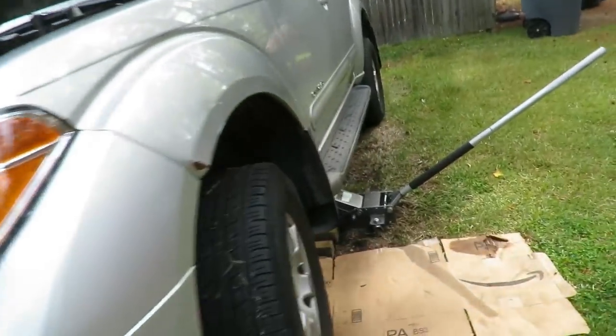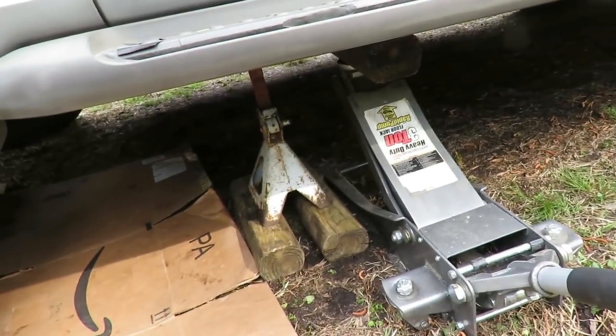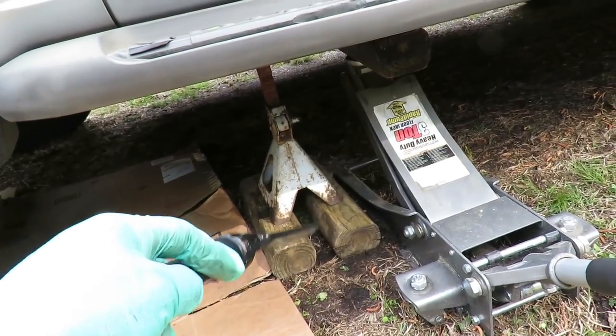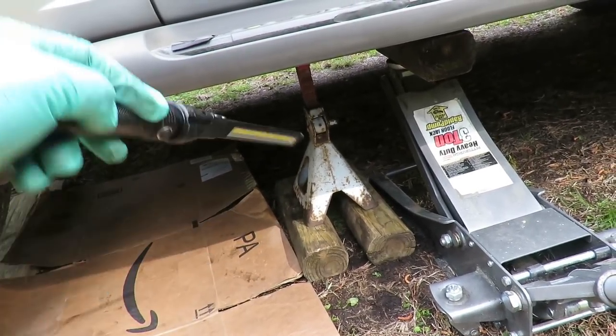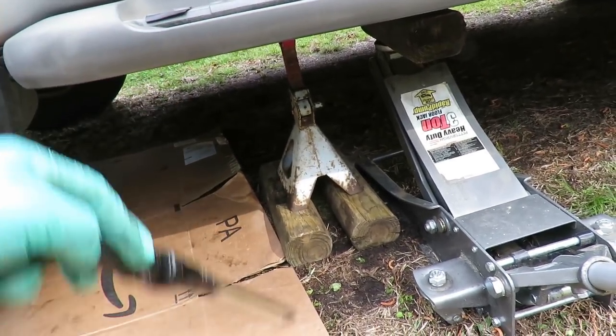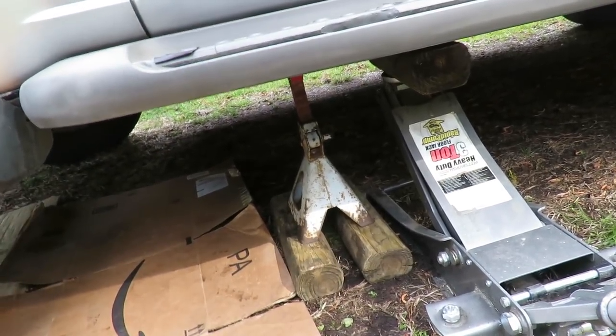Alright guys, we got it jacked up. Check this out — when you're on dirt or the ground, you want to make sure you put some wood under your jack stand as a base, because if not, that jack will sink into the ground and this car will crush you. There's no question about it, no ifs, ands, or buts, the car will crush you.